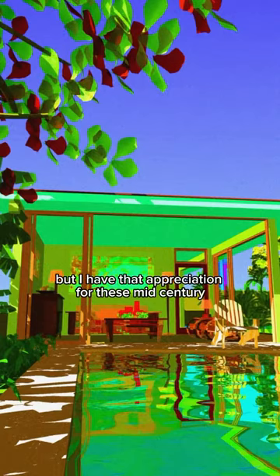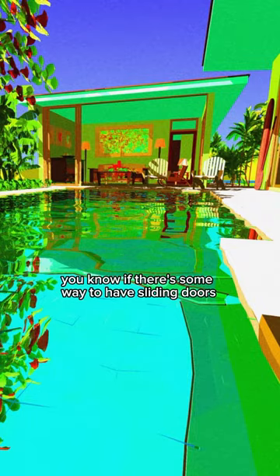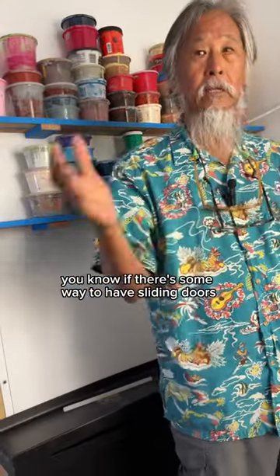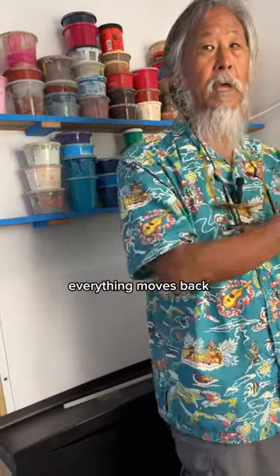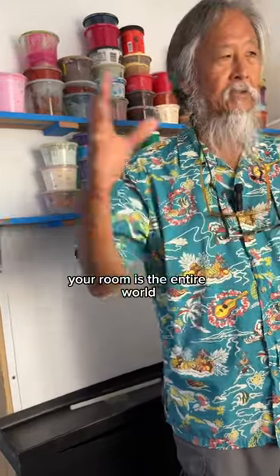As an architect I've never done a house like that, but I have that appreciation for these mid-century, early statehood houses where, if there's some way to have sliding doors, everything moves back — and on a great weather day, your room is the entire world.